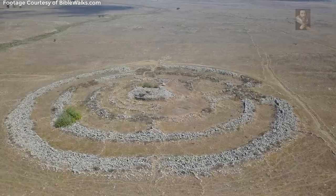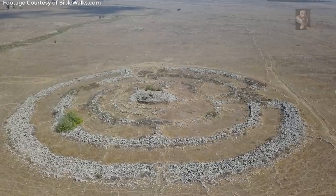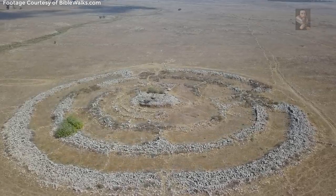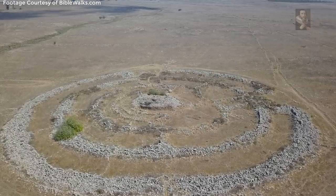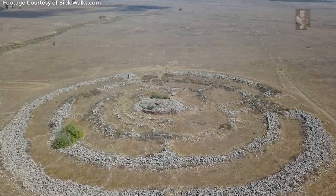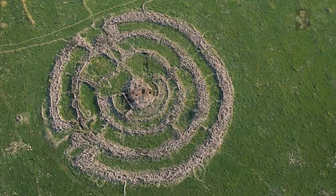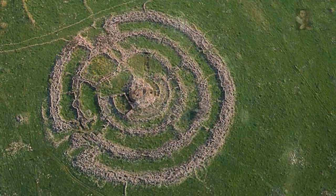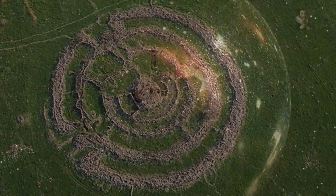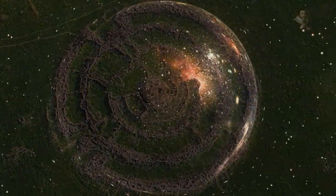He believes that preserving these spaces is a vital task for Israel's environmentalists. Some say it was built by giants, that it is an ancient observatory. Others suggest it was a place for human burial or sacrifice. Whatever it is, it was of major importance, and certainly something we are struggling to understand — a stargate to a different dimension, perhaps. What do you guys think this place was constructed for 5,000 years ago? Comments below, and as always, thank you for watching.